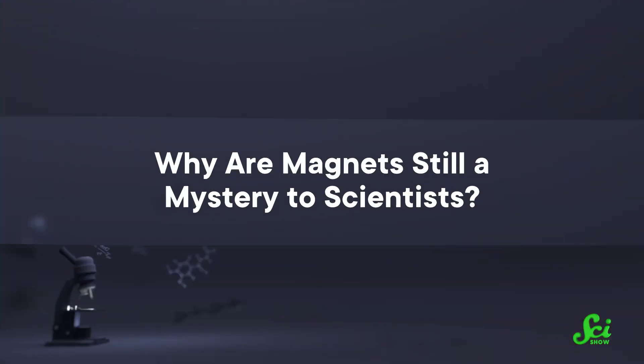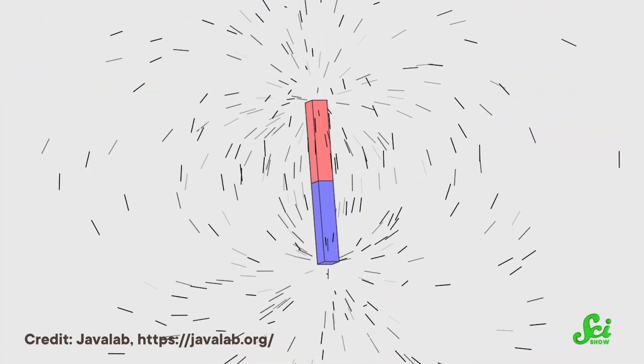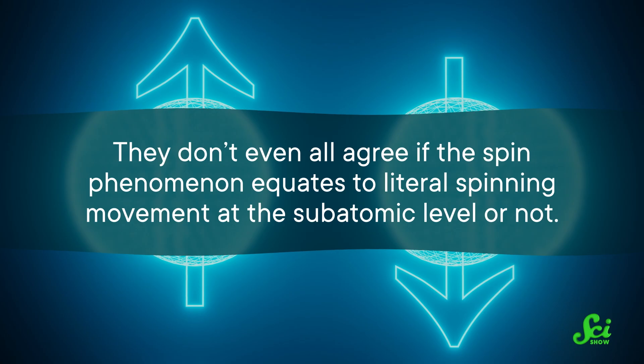Why are magnets still a mystery to scientists? Based on how long this video is, we're not totally in the dark about magnets. But there are questions scientists still can't answer, such as where this entire phenomenon came from in the first place. We know how magnets do what they do, but we still aren't sure why magnetism happens. We know it's all about electron spin, but there's still a lot researchers don't understand about that phenomenon — they don't even all agree if the spin phenomenon equates to literal spinning movement at the subatomic level or not.